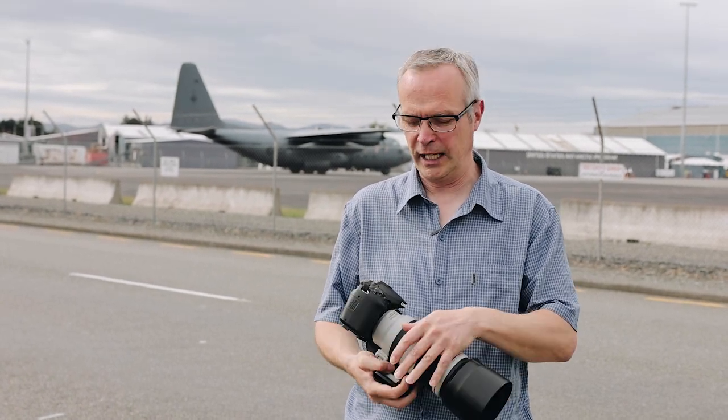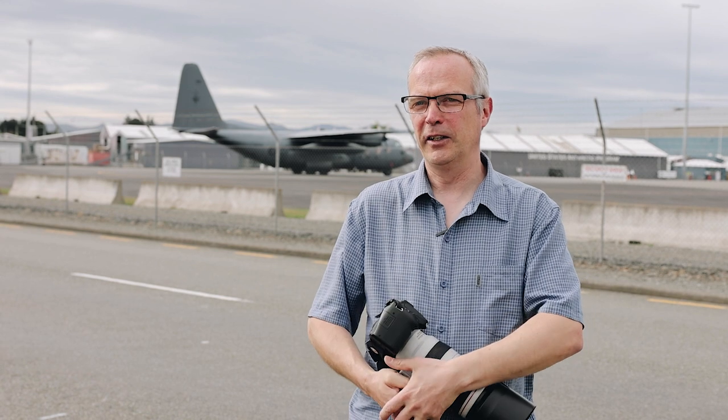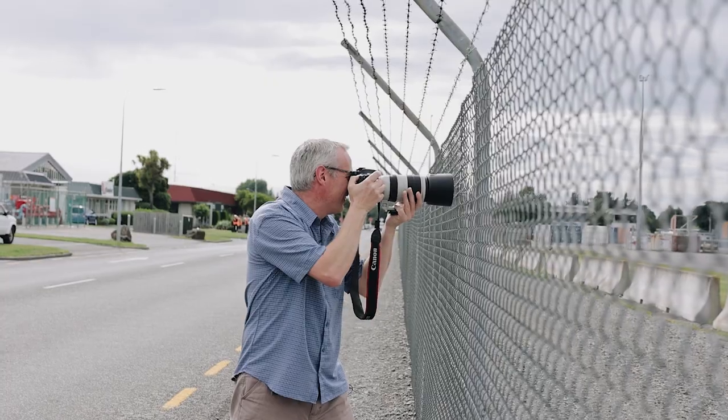Hi, my name is Graham. I'm a plane spotter here with my daughter. I've been photographing planes for a couple of years now. Photography is my hobby so I'm lucky I've got a decent kit, and it's turned very nicely to plane spotting.